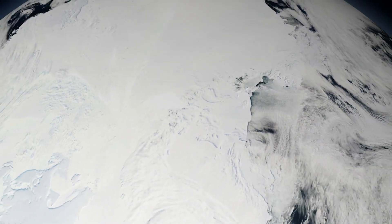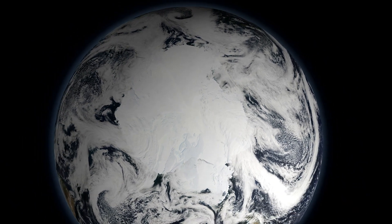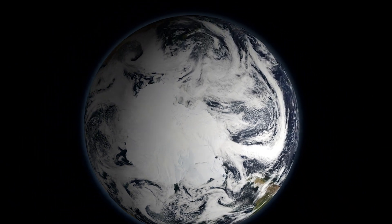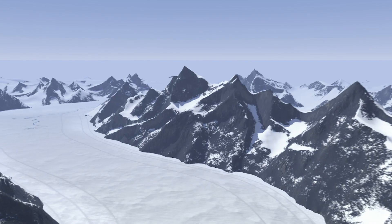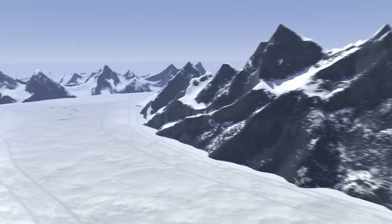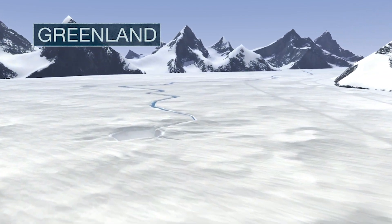For most people, these processes are happening so far away that it's hard to imagine how melting at the poles even occurs. Let's lay some groundwork. A healthy glacier is one that accumulates the same amount of snowfall as it loses — it's a system in balance. Unfortunately, today's glaciers and ice sheets are not in balance. Here's what that actually looks like.